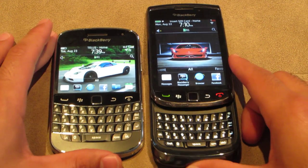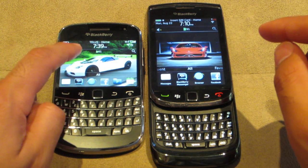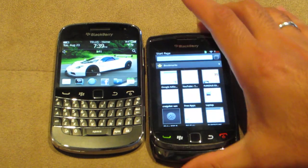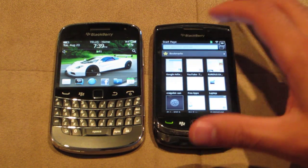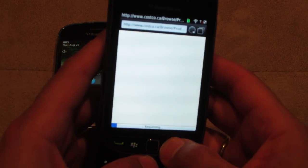The main thing between these two phones is that BlackBerry OS 7 is running on the Bold 9900, and on the Torch we've still got OS 6. So I'm going to pull up the web browsers here and give you a comparison.